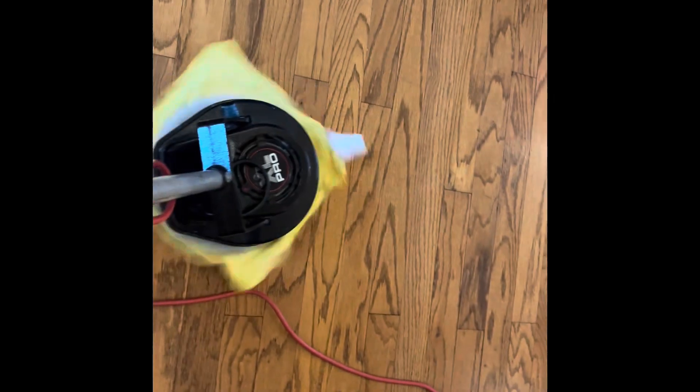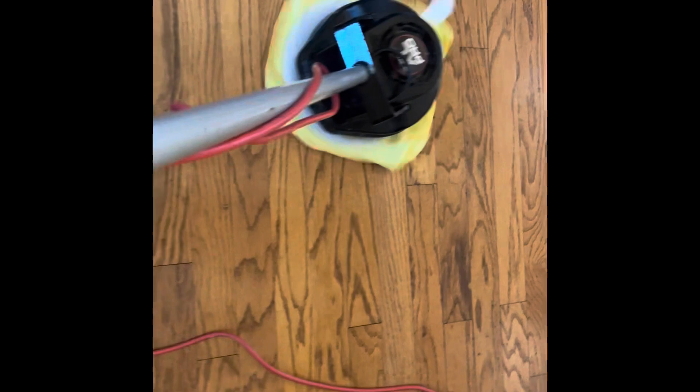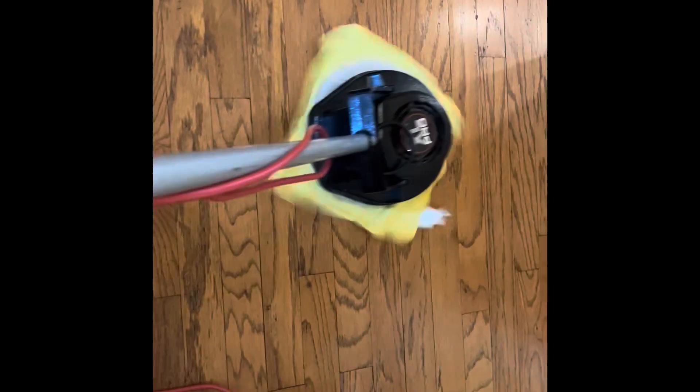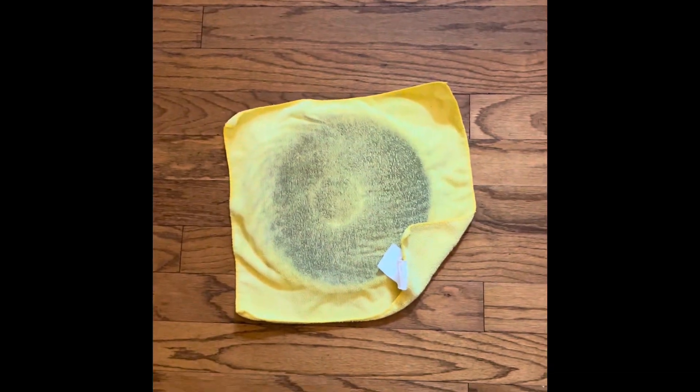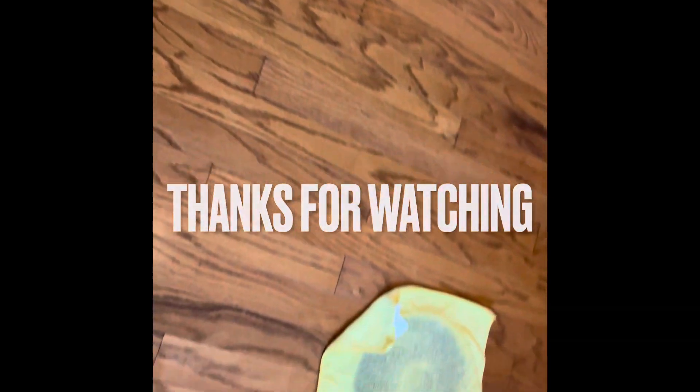Now we're using just the polish pad. The polish pad is going to give it a polishing effect — less of a deep clean but still a deep clean — and it's also going to absorb the remaining soil more easily plus give it a polish effect. We can go back over it one more time and there'll be a little bit less soil, and then one more time a little bit less, to where the pads will hardly show anything. Thank you for watching.